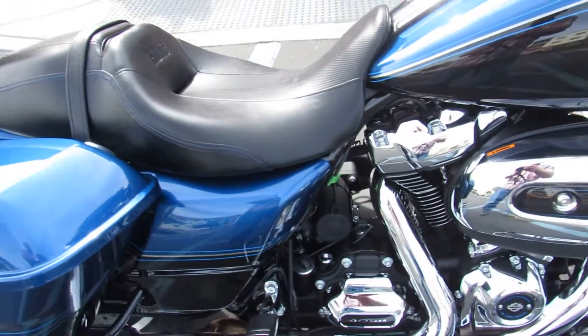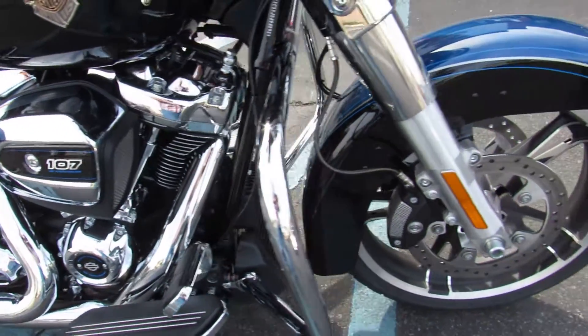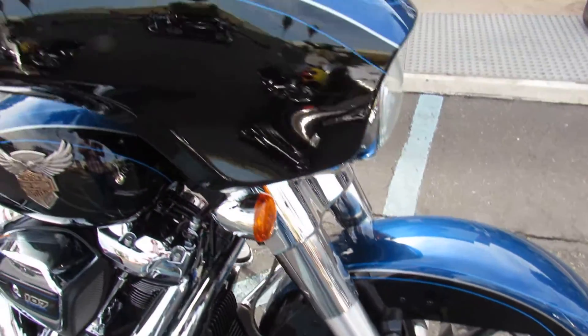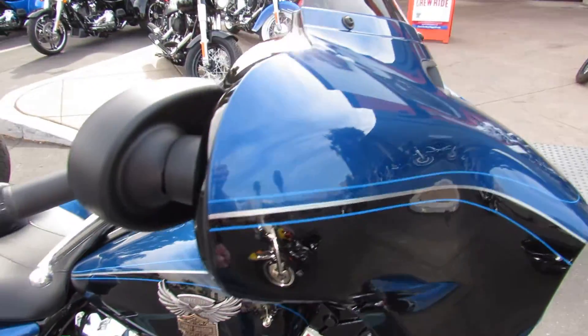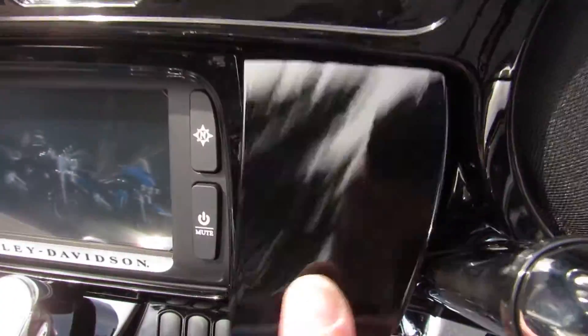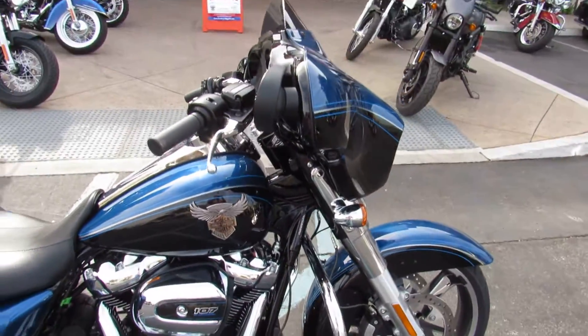In 2018, the Street Glides also have — last year they didn't — the 6.5 inch Boom audio system. This year they do: AM FM weather band, the ability to listen to your own music, anything that attaches to a USB cable right there. And you can Bluetooth it. It also has GPS navigation.